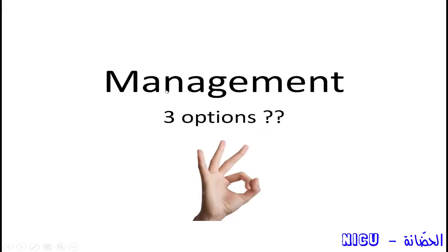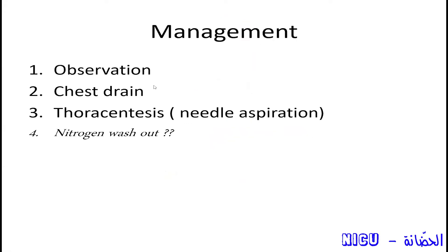In management, we have three options — I will go into details on each one. They are either observation, chest drain, or thoracocentesis — needle aspiration. So not all pneumothoraces need a chest drain. Some may need only observation and some may need aspiration. That is the main aim of this presentation today.